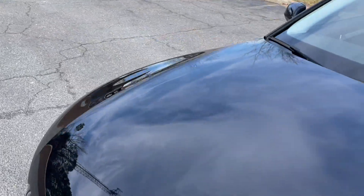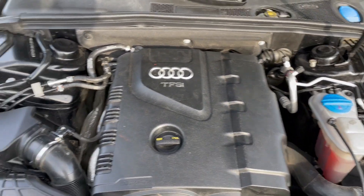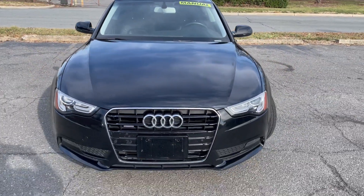Let's take a look under the hood — lots of power coming from this turbocharged 2.0-liter four-cylinder engine. Just a very nice and well-maintained vehicle.